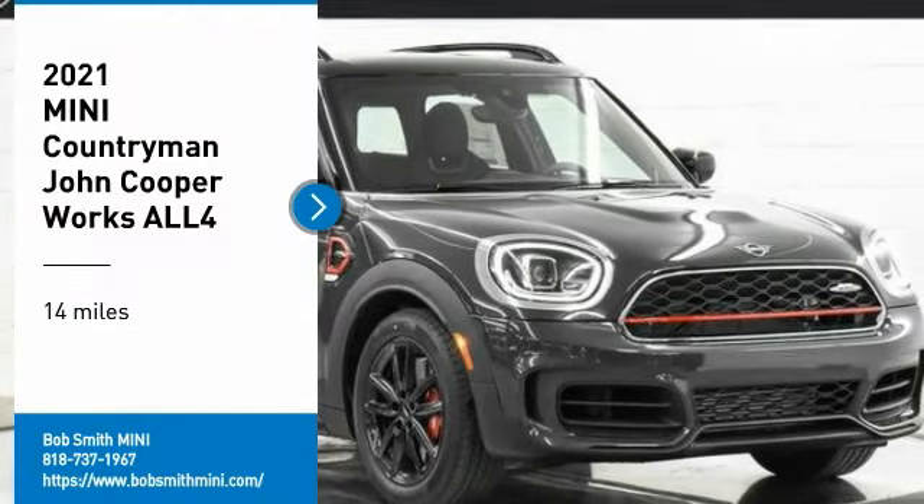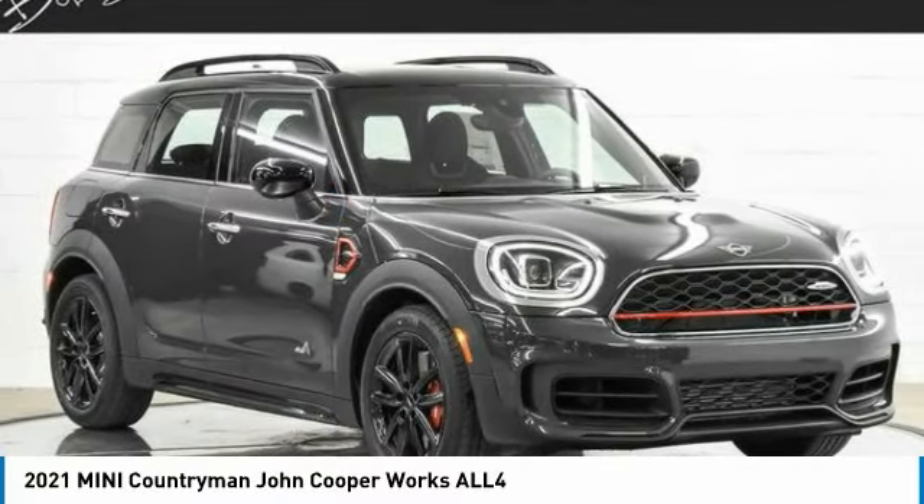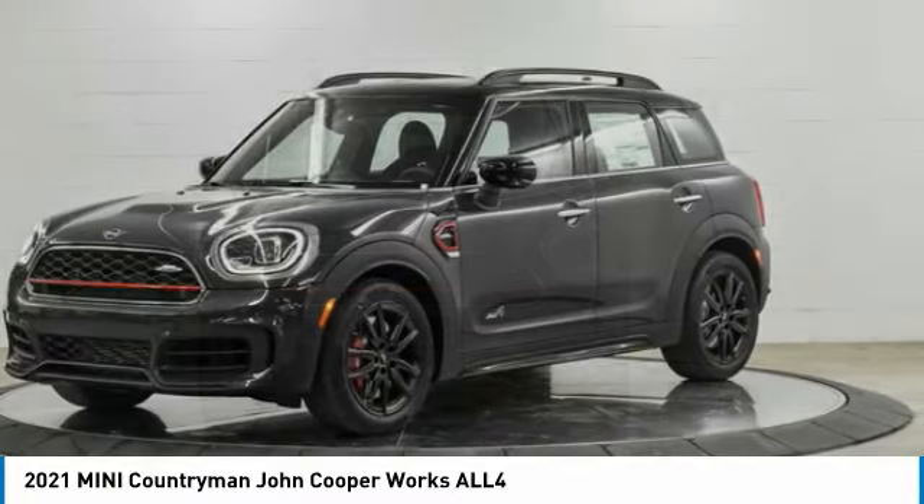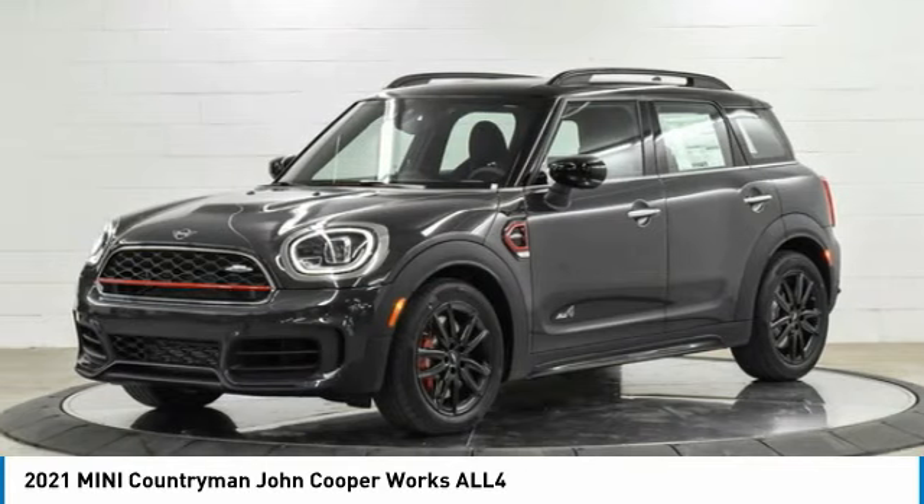You are going to love the 2021 Countryman. The Countryman is a bright idea — four doors, more interior space, and positioning that evokes the rally heritage of the original Mini.